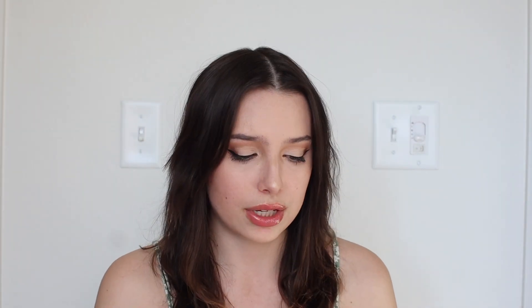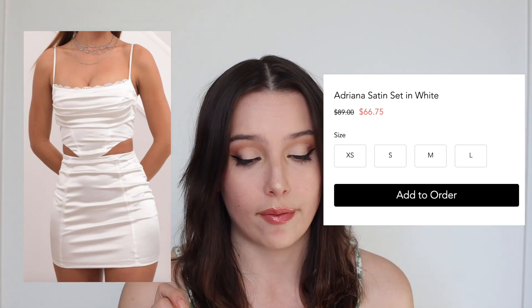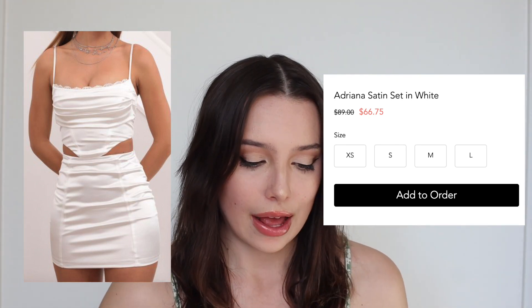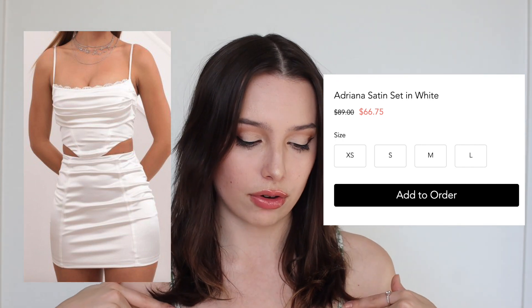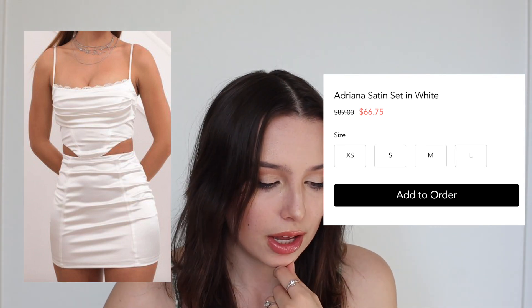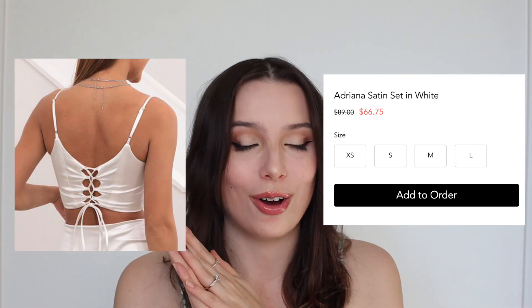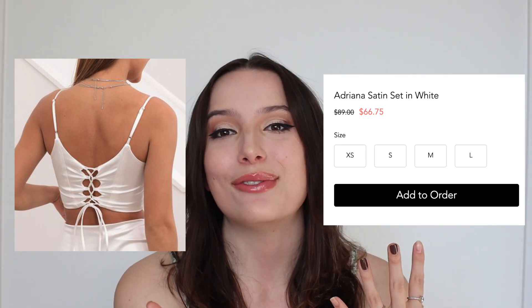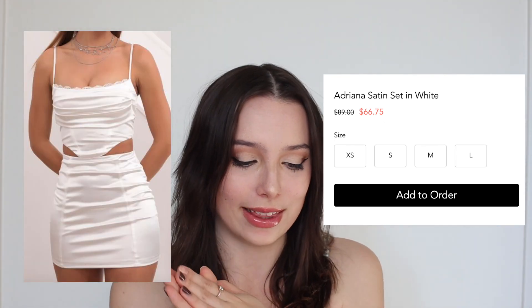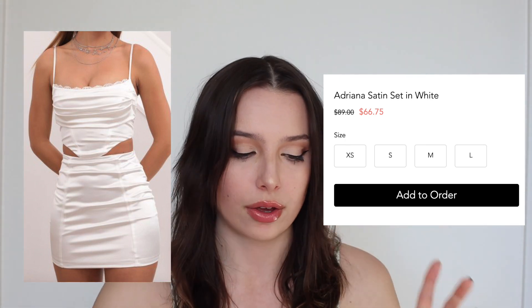This one is also from Lucy in the Sky — again it's got that bridal element to it. This is the Adriana Satin Set in white, going for $66.75 on sale. I love the silk element. This one also has the frills across the chest and it's a two-piece set. It's got a lace-up back, which to me is the bridal element we're talking about. It's so perfect — I love it. I think the skirt is very flattering too, and I like the little boned cross pattern that goes up.